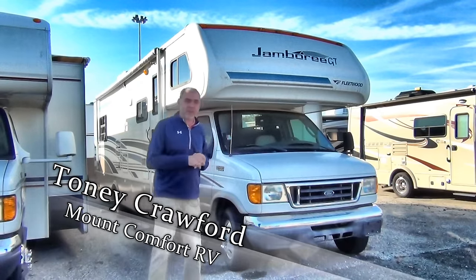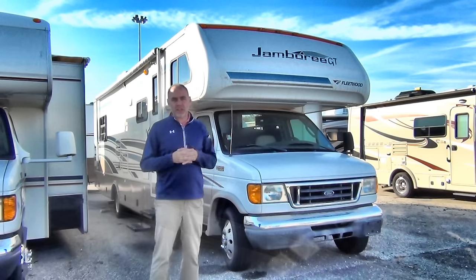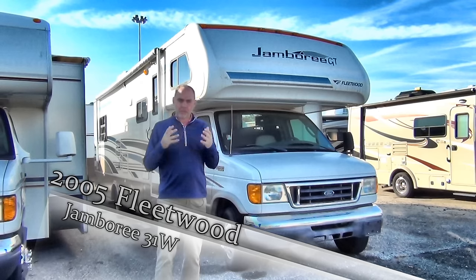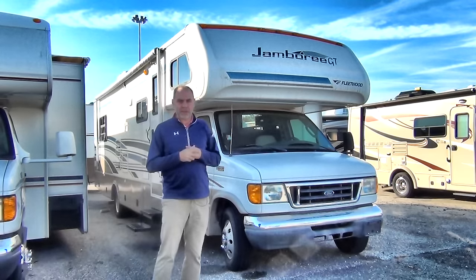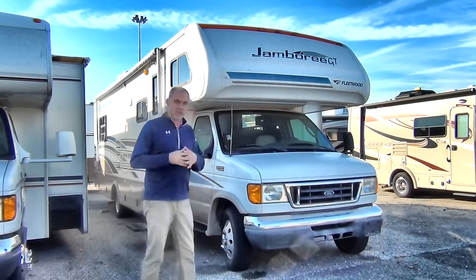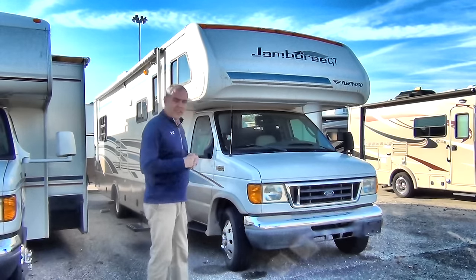Hi there everybody, Tony Crawford from Mount Comfort RV. Today I'm going to show you a 2005 Fleetwood Jamboree 31W. This is a Class C motorhome. We have a ton of really good used motorhomes right now, so we're really looking to get them moving before the holidays and before the winter break. So now is a really good time to get a good deal on a motorhome that's in excellent condition like this one. So let's take a look.